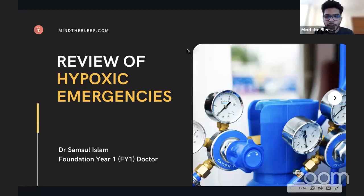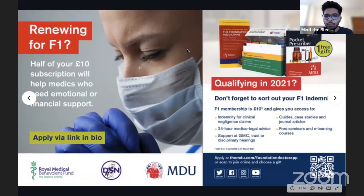Along with the BMA, we're very lucky to have the MDU — the Medical Defence Union — sponsoring us too. It's really important that you sort out your MDU foundation membership before you start shadowing. Unless you've filled in a foundation application form, your student membership will cease in the summer. It's essential that you have indemnity cover. Check out the sign-up links in the chat — the BMA and the MDU do different things, so make sure you're signed up to both.